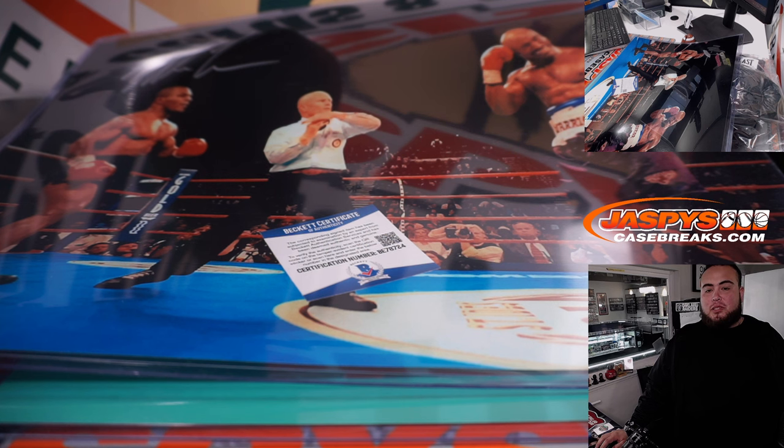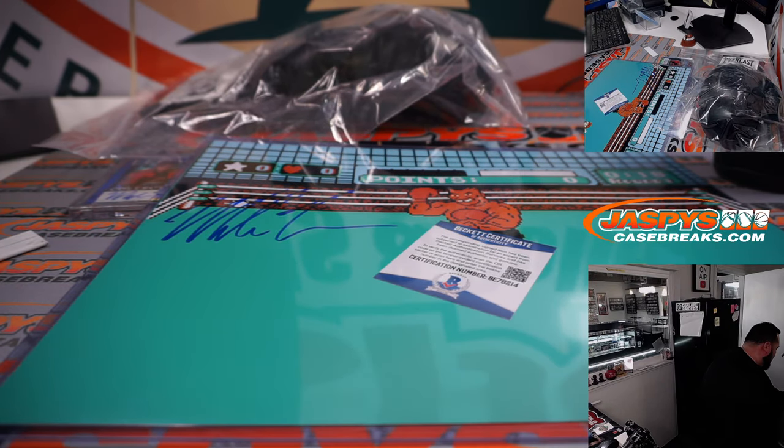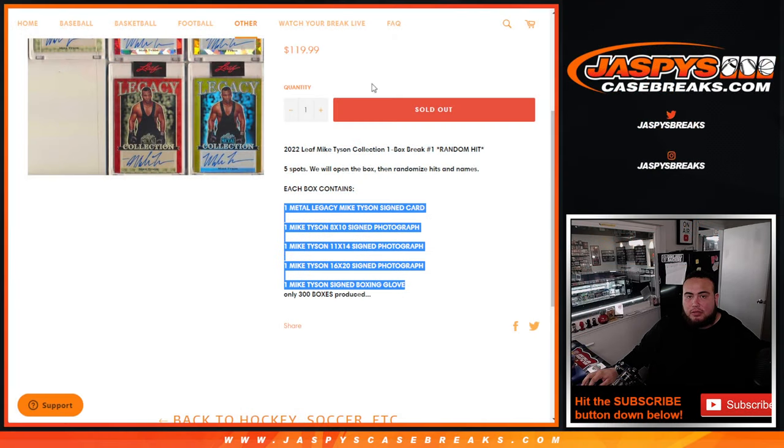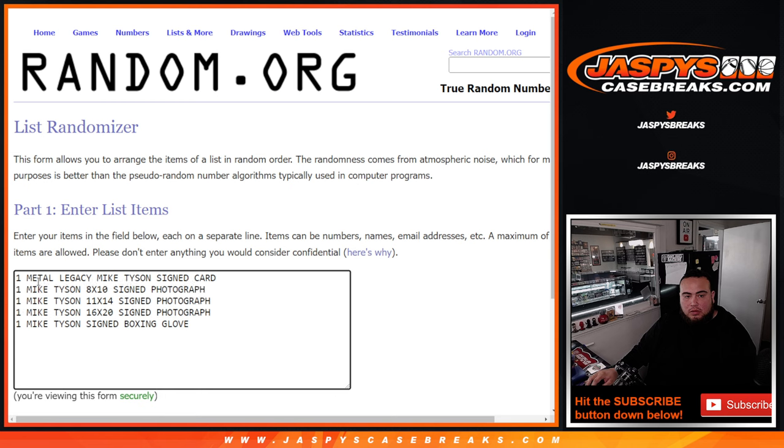Really nice stuff. To recap, we have the 16x20, the 11x14, the 8x10 signed photo, the metal legacy signed card — numbered five of five — and of course the Mike Tyson signed boxing glove. Going through the order: signed card numbered five of five, the 8x10 photo, the 11x14 — which is the video game style one — the 16x20 TKO photo, and the signed boxing glove. The 16x20 we'll label as the time-out photo.